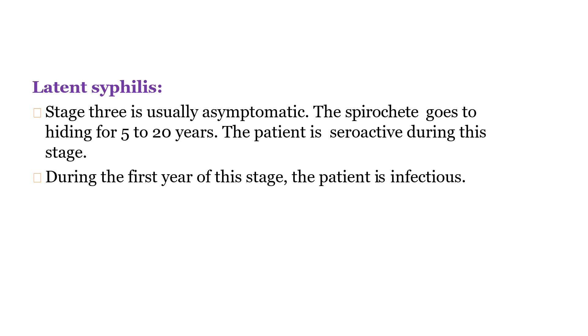Next is latent syphilis. After 1 year — as mentioned, the lesions of secondary syphilis may last a maximum of 1 year — the person becomes asymptomatic. The spirochete goes into hiding for 5 to 20 years. The patient is serologically active during this stage, but after the first year the patient is not even infectious.